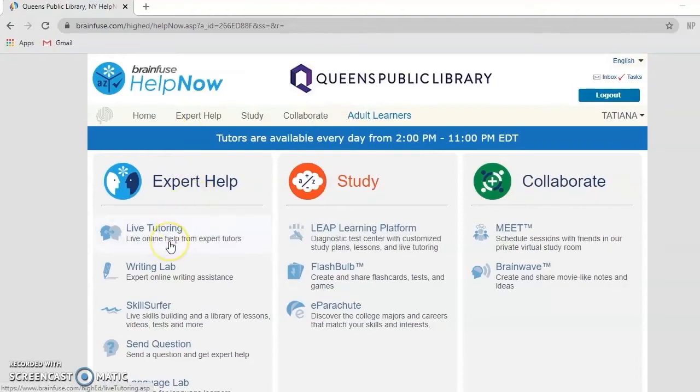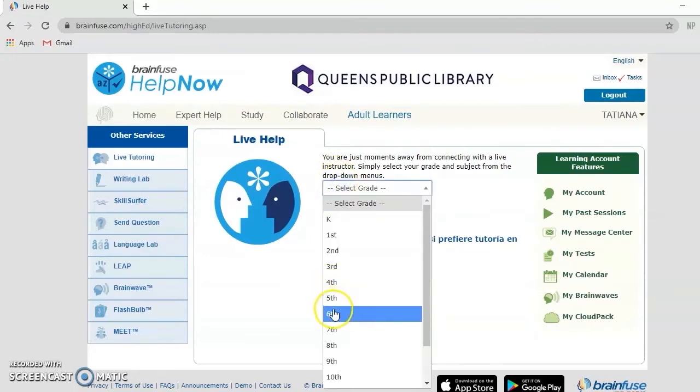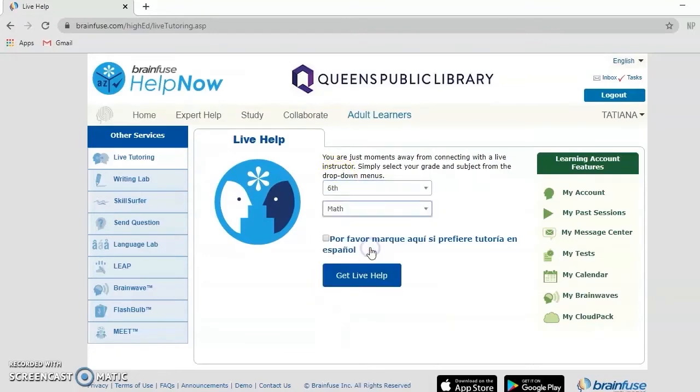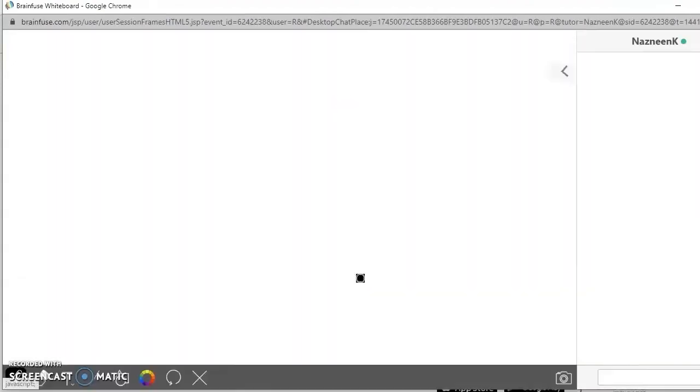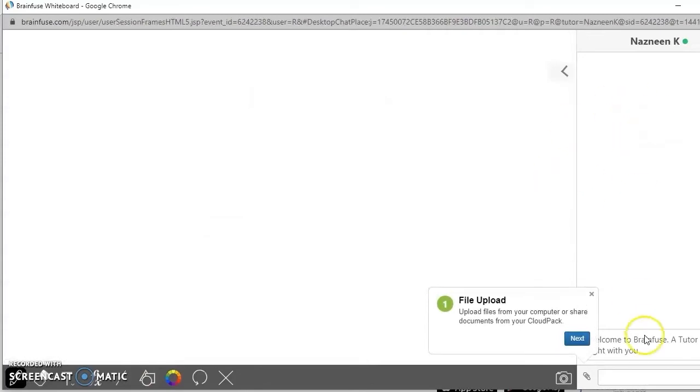The BrainFuse Help Now database offers expert help in the form of live tutoring with a tutor from 2 p.m. to 11 p.m. All you have to do is select a grade and a subject and press Get Live Help. Here you'll be connected with a tutor. To the left you can enter a problem and to the right you can chat with your tutor.